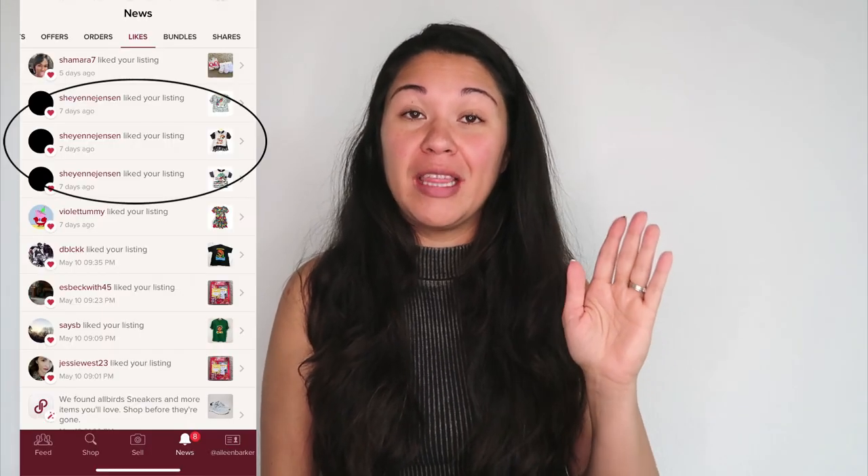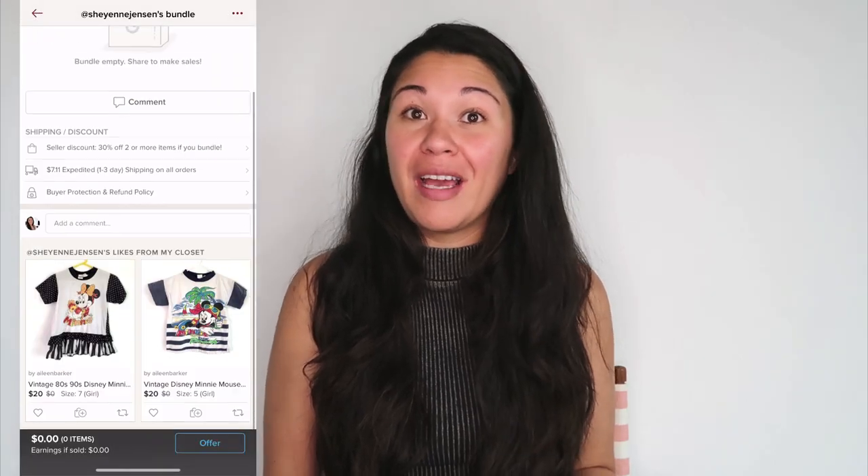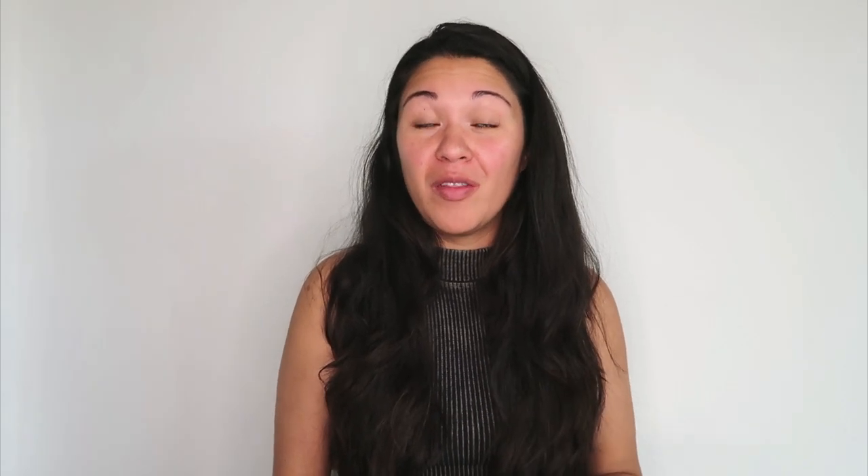Also know how to do bundles. If someone likes four or five of your items, send them an offer on all those items to hopefully make a larger sale. Some buyers will like a bunch of items and then forget or not realize they've liked so many from you, so sending a bundle offer gives you a chance to make that sale. While it might be hard to make a full-time income selling kids clothes on Poshmark since they sell at lower prices, it's a great way to make extra money, especially if you're already going to yard sales or your kids are growing out of their own clothes. People are always buying kids clothes — unlike adults, kids have to keep growing into new sizes, so there's always demand and people are always looking for good deals.